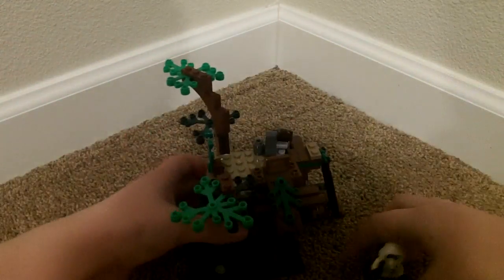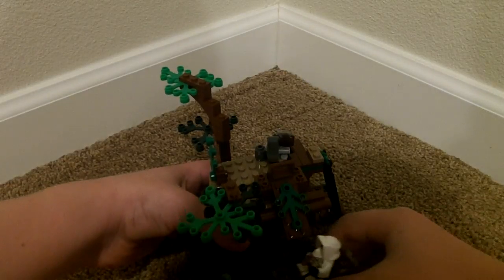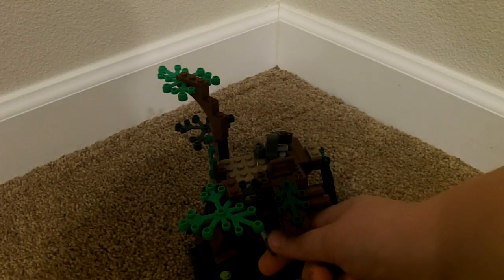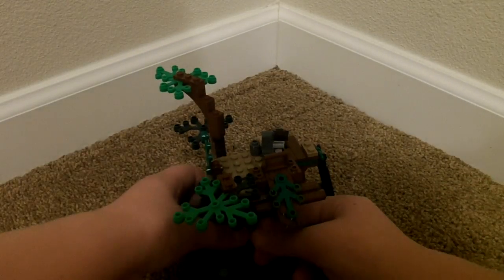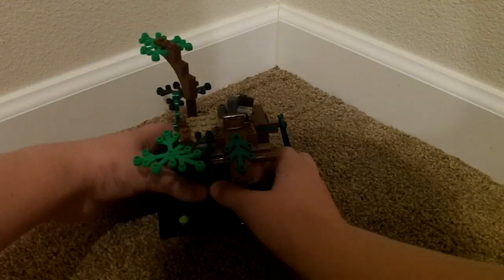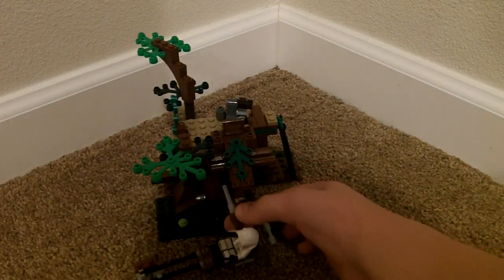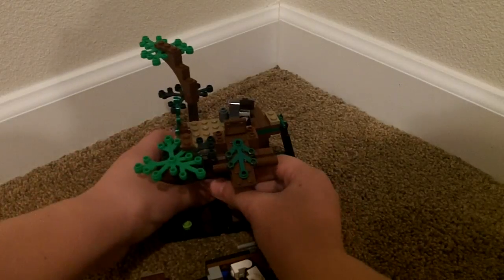If you open this up here, there's a little flick-fire missile right there. So it would be like — pew — hit him right in the head or something.